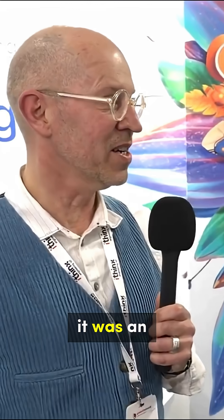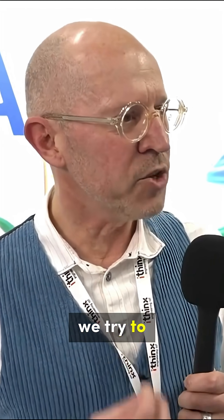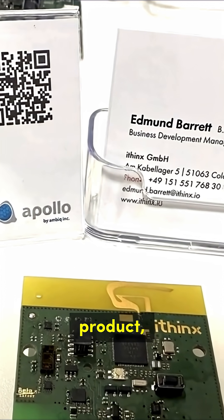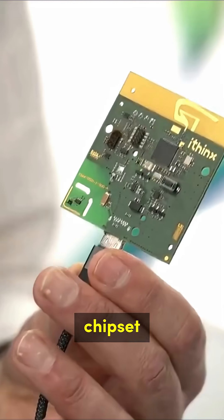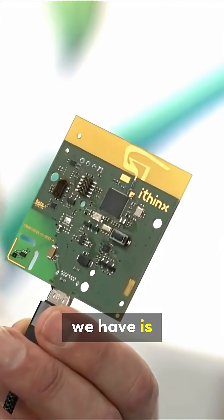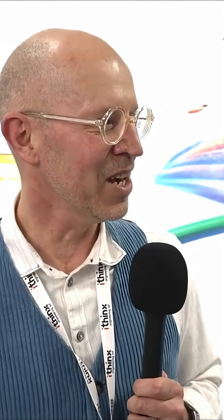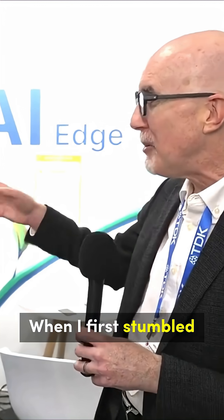Starting the collaboration was an interesting thing for us because it was a new chip and we tried to focus on how we could get into the design very quickly. We used one of our products — a sensor — where we replaced the chip with the Ambiq chipset. Now we have a highly integrated sensor with a new patented antenna from our side, transmitting over Bluetooth.